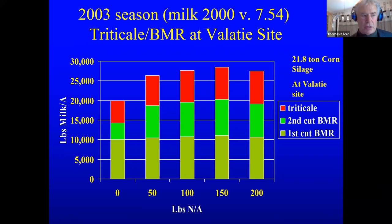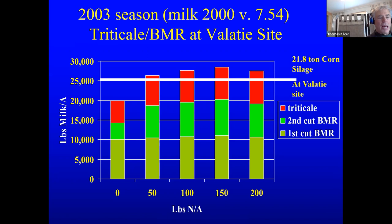We did work converting a two-cut BMR sorghum sudan system into pounds of milk per acre, also done after winter triticale — that's why we got into sorghum; we wanted to crop the plant after triticale and before triticale. At a corn crop of 21 tons per acre right next to it, the milk production from the corn crop was our benchmark. The sorghum sudan and the triticale together equaled or exceeded the corn crop for milk production.